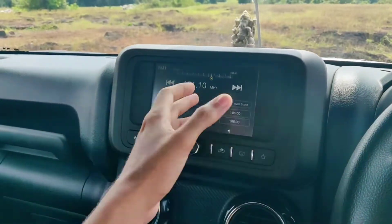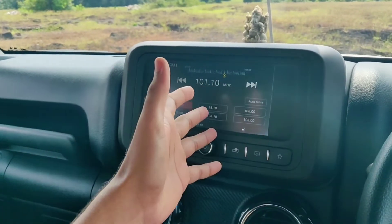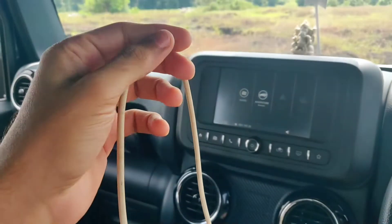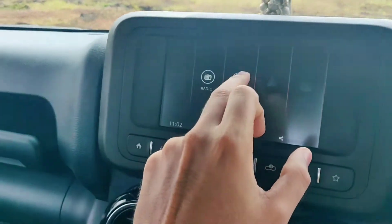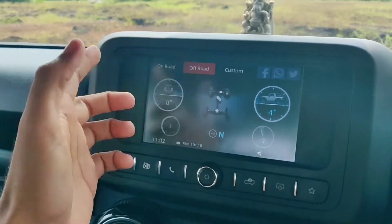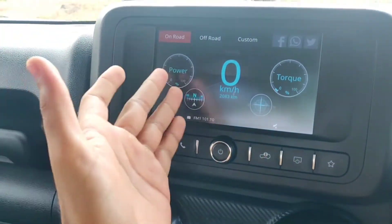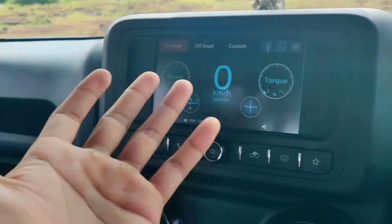The car has a 7-inch touchscreen infotainment system which is decent at best — not the most responsive, but it does the job. It has Android Auto and Apple CarPlay as standard, but it is not wireless, so you need to connect a cord. My favourite part of the infotainment is the off-road stats screen, which shows approach and departure angles and lean angle. On-road, it shows torque, power, current gear, and drive mode — 4x2, 4x4, or rear-wheel drive.